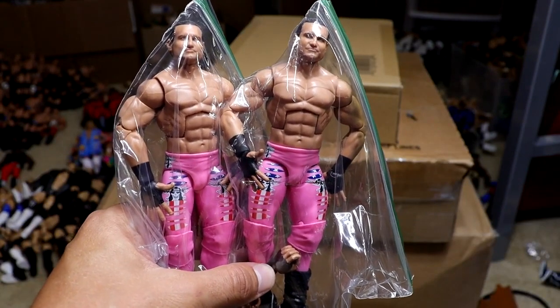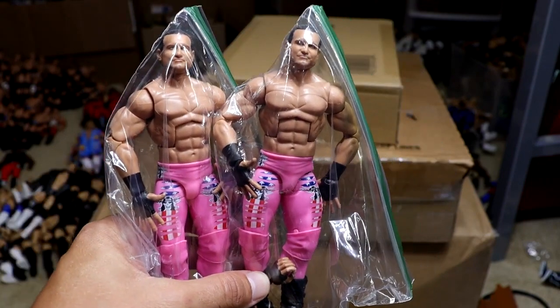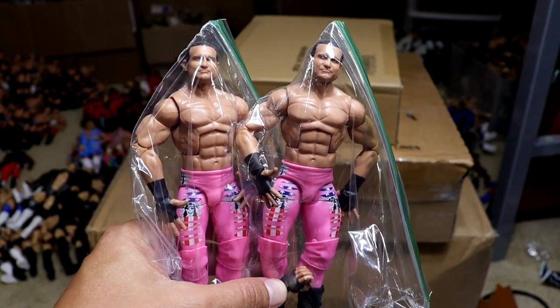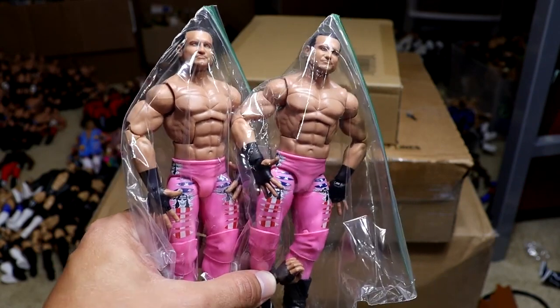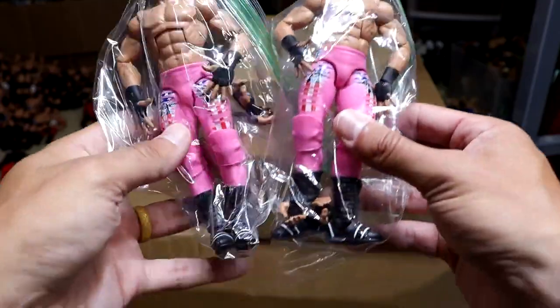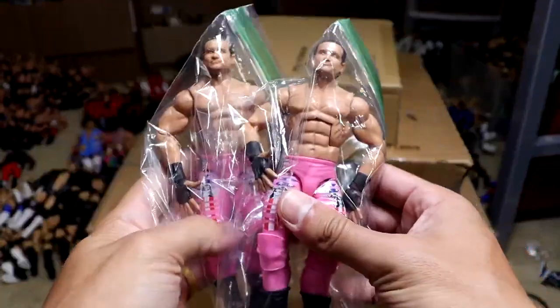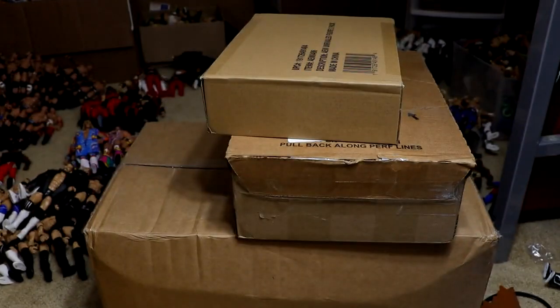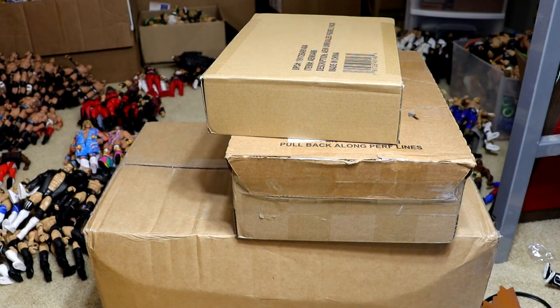We have two of the SummerSlam Dolph Ziggler WWE Elite figures. These were going for a really good deal on eBay, so I wanted to grab these. It's the perfect opportunity — it's his best figure I think Mattel's ever made. So I went ahead and cashed in the Money in the Bank briefcase. I think I got these for $15 apiece, and that just seemed like a steal. These are the Dolph Ziggler SummerSlam Elites — just beautiful. Great to have these for future customs and fix-ups. I had no issues dropping that cash. He was released from WWE, and I'm a massive Dolph Ziggler guy, so that made me really happy to get those figures.